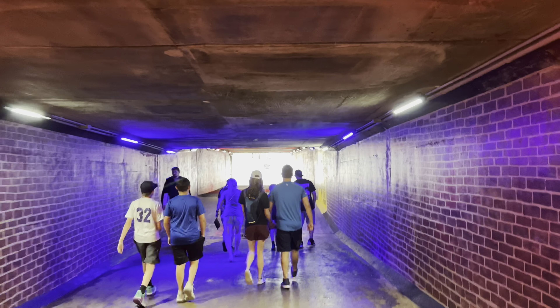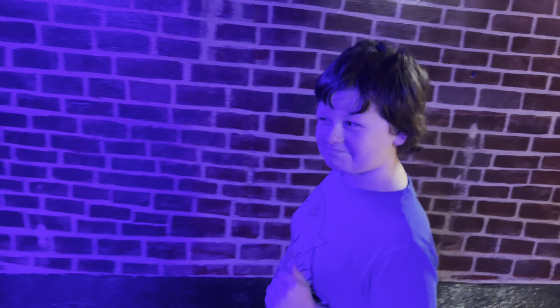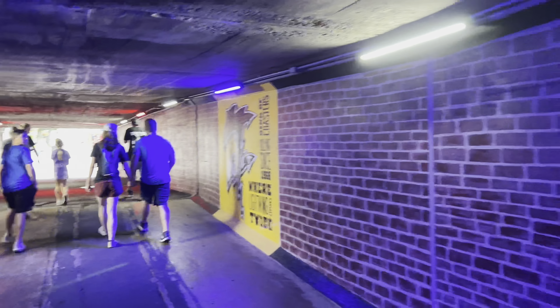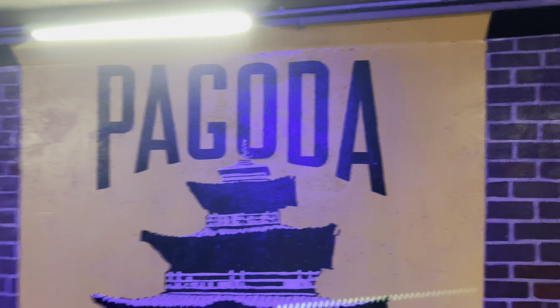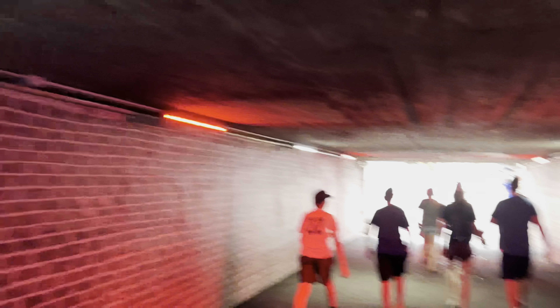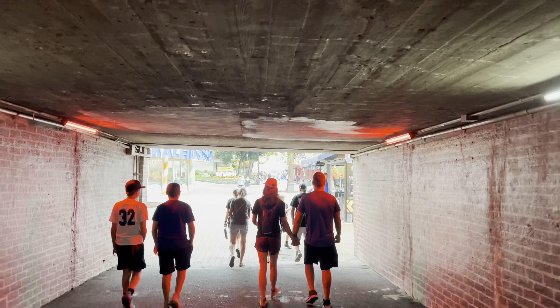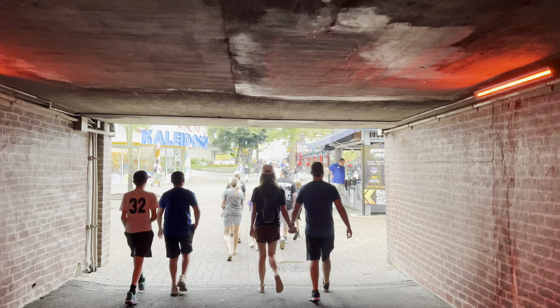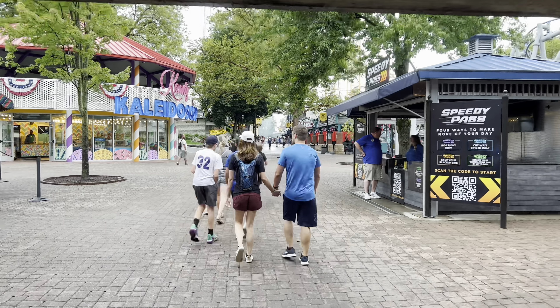This is not what I expected as far as walking into the park. So we're walking underneath the road now to get into the park itself. When we scanned in, we were on the wrong side of the street - the parking lot, gates, and security are all on the other side of the road.